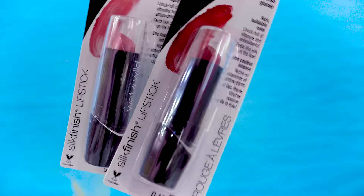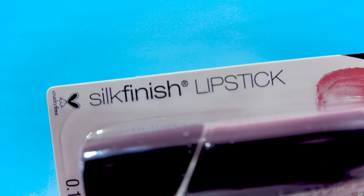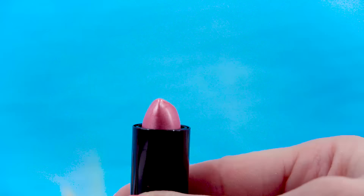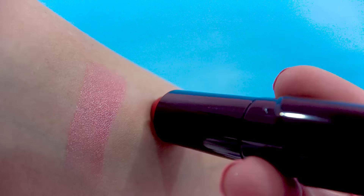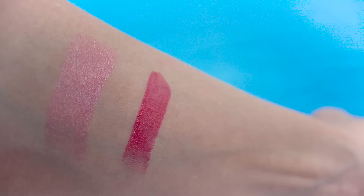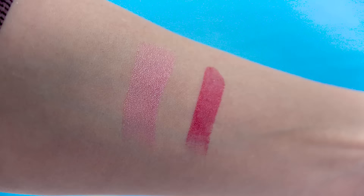The last for the lips, I found these Wet n' Wild brand silk finish lipsticks. I got a pink one — the color is pink ice — it's the most beautiful frosty pink. And I got a red one — this one is cherry frost. I'm obsessed with these colors. I think I am so into pinks and reds right now.